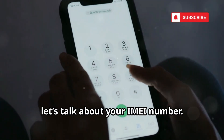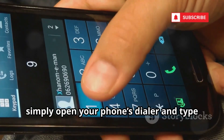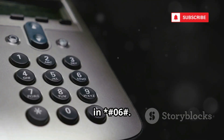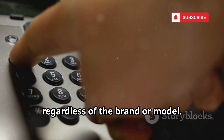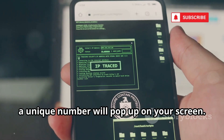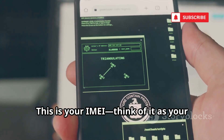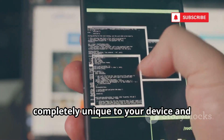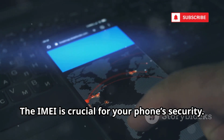First up, let's talk about your IMEI number. To find it, simply open your phone's dialer and type in *#06#. This is a universal code that works on almost every mobile phone, regardless of the brand or model. Instantly, a unique number will pop up on your screen. This is your IMEI — think of it as your phone's digital fingerprint, completely unique to your device and essential for identification. The IMEI is crucial for your phone's security.